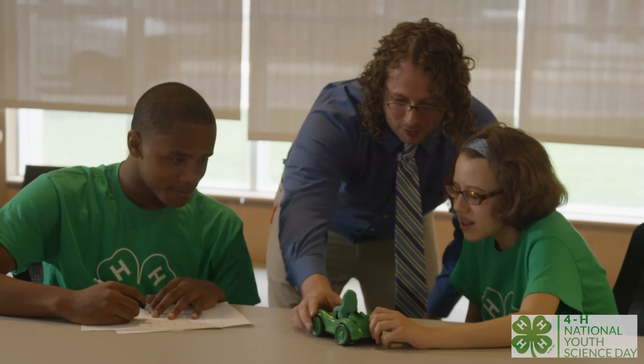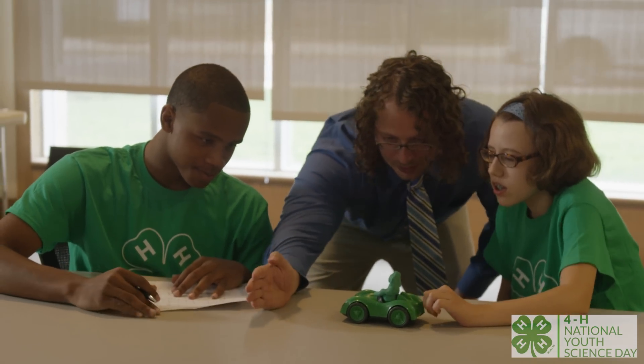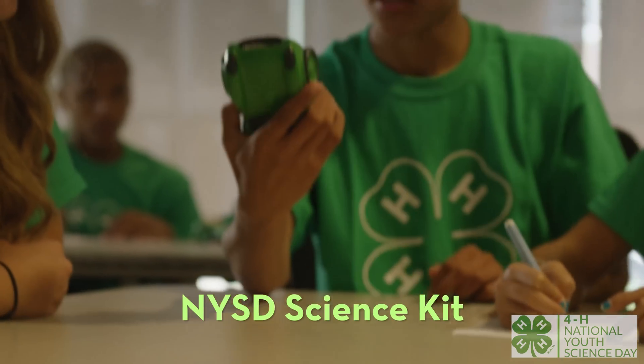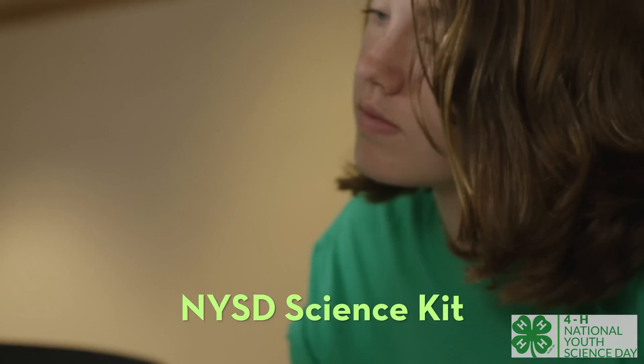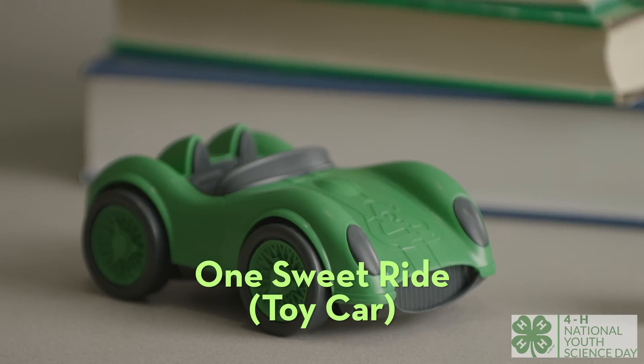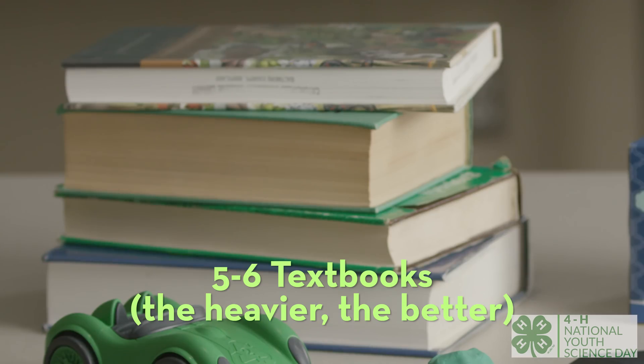Here's a two-part experiment that lets us see how motion and reaction time really work. What are the physical factors that can make an object in motion stop dead in its tracks? For part one, let's grab our NYSD science kit. We'll need the modeling clay, vinyl baseboard material, one green toy car, and five or six textbooks.